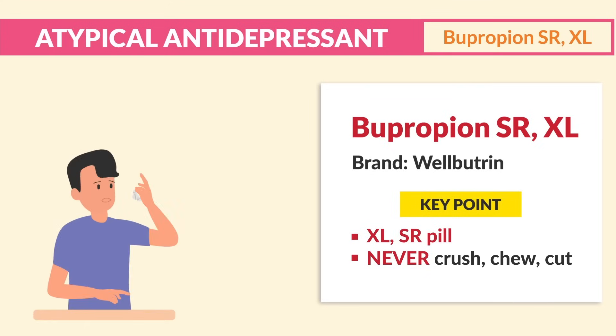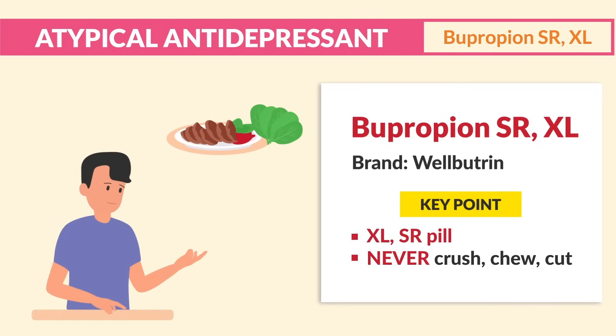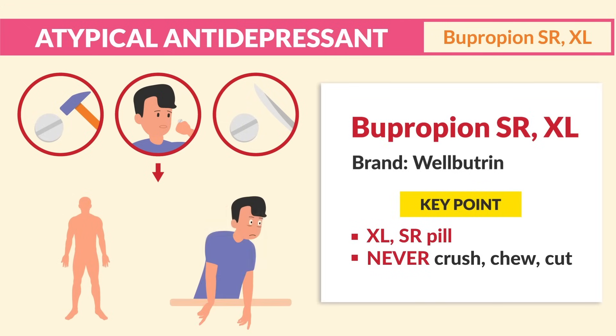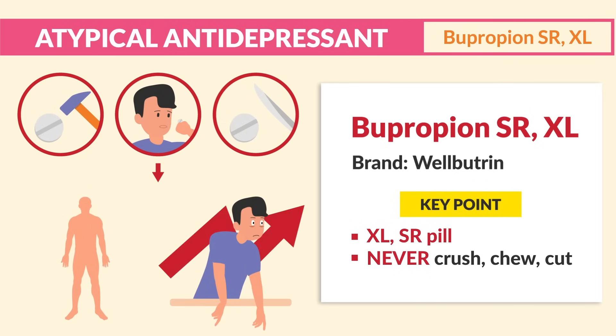Always swallow whole with or without food. If you chew or crush, it could cause faster absorption and higher drug levels, hence the side effects will increase as well.